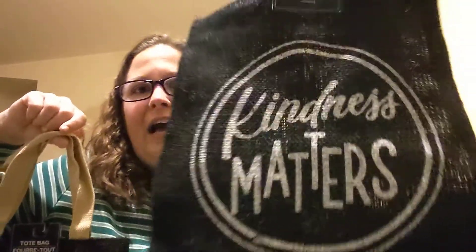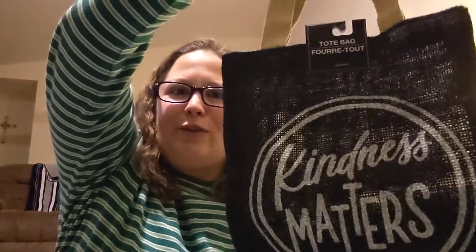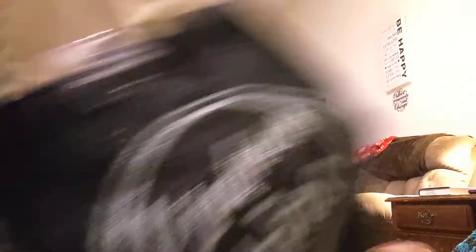These cute little burlap tote bags — yes, the ones with 'Kindness Matters.' I got this one just because I just love this. This is going to be great for my library books, back and forth to the library for pickup and drop off. And then I got my best friend one. Kindness Matters — yes, it does.